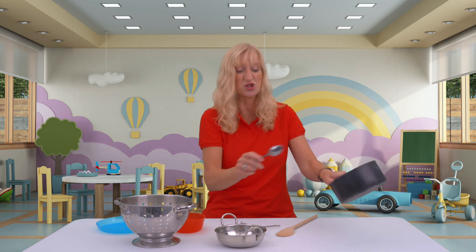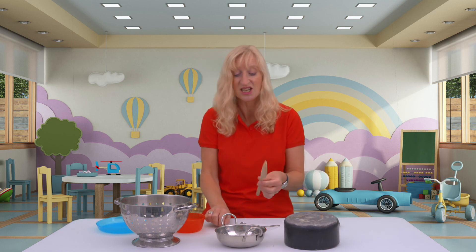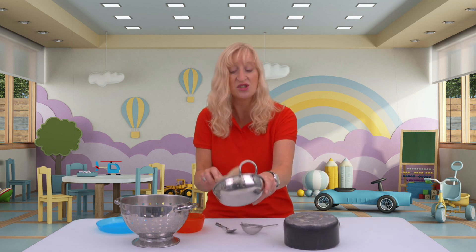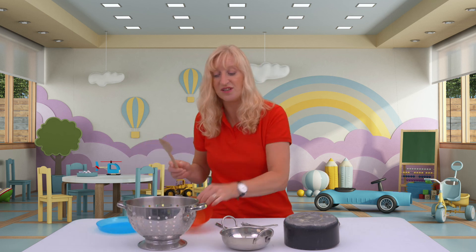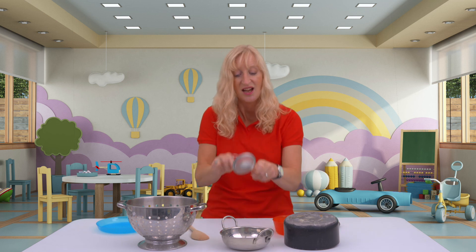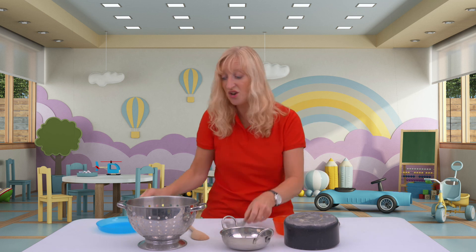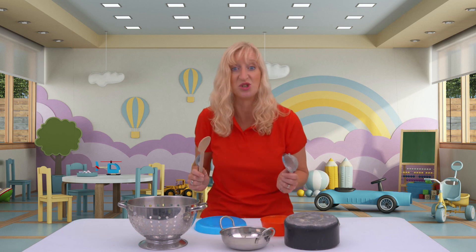I've got a wooden spoon, a teaspoon, and a saucepan. Some children like to bang inside the saucepan, or you can turn it over and bang on the outside. You can try different tones to give them an idea of different sounds, and they will just have loads and loads of fun making as much noise as they can. So enjoy!